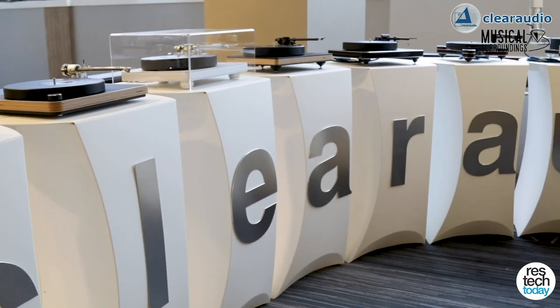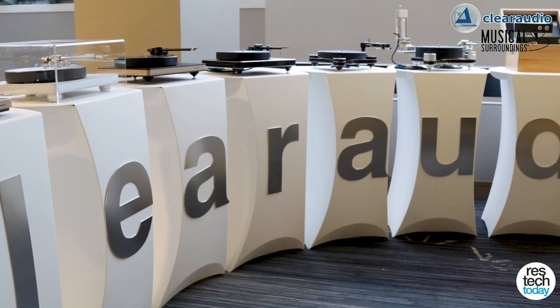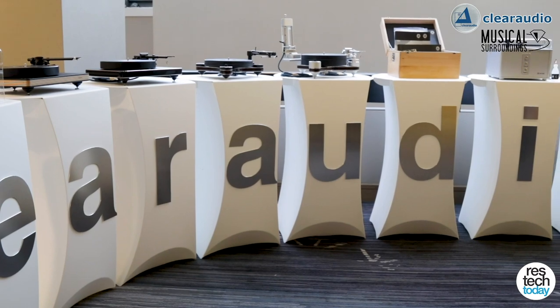Hi, I'm Garth Leerer. I'm the president of Musical Surroundings, the importer of Clear Audio Turntables, and we're here at the Rocky Mountain Audio Festival, Mezzanine level, showing off all the great goodies that Clear Audio has. They're celebrating 40 years in business as one of the top turntable manufacturers in the world, and we have a full array of turntables from Clear Audio.